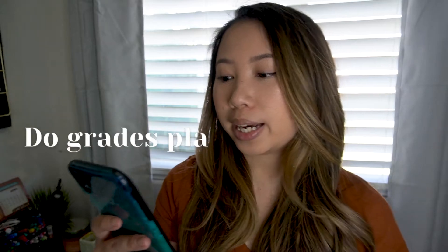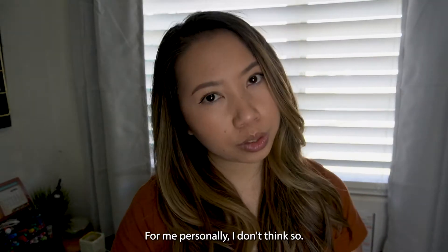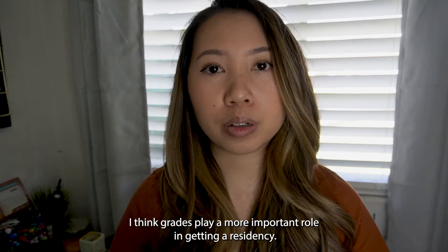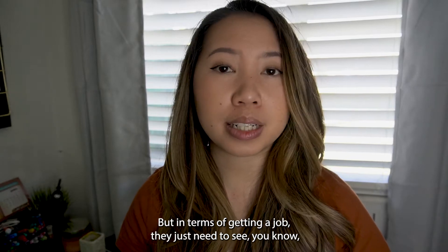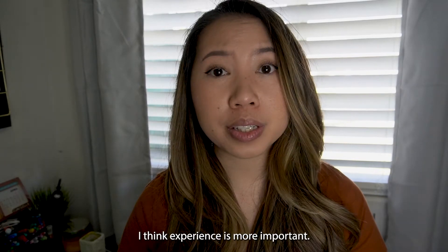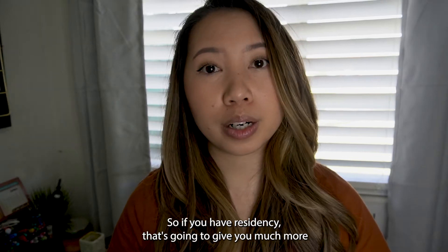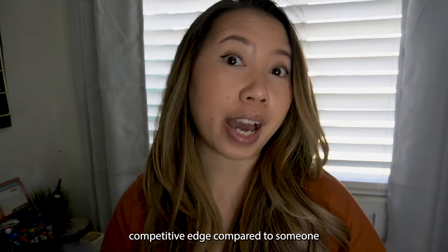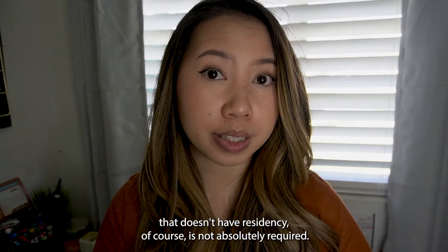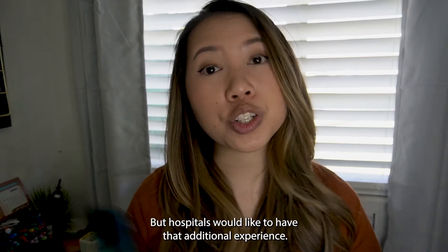Do grades play an important role in getting a hospital job? For me personally, I don't think so. I think grades play a more important role in getting a residency. In terms of getting a job, they just need to see if you have a PharmD degree. Experience is more important. If you have residency, that's going to give you a much more competitive edge. It's not absolutely required, but hospitals would like that additional experience.